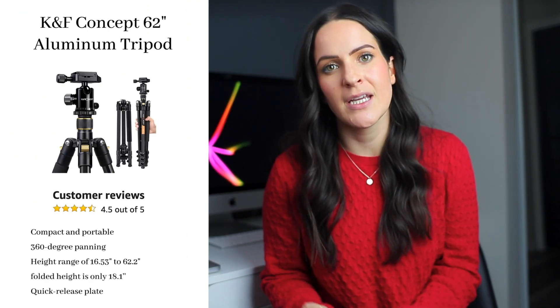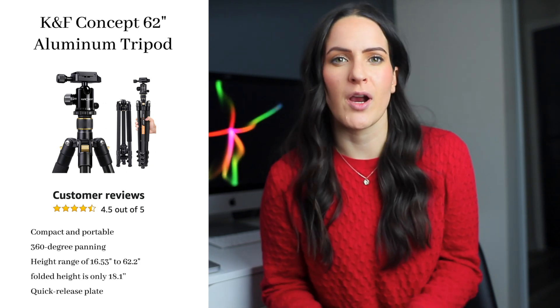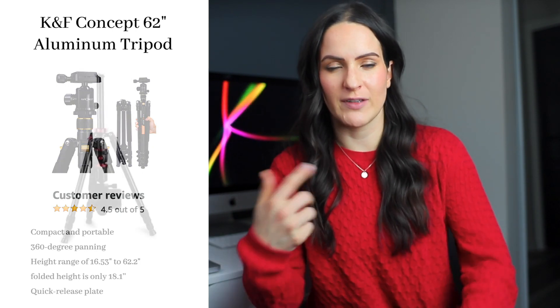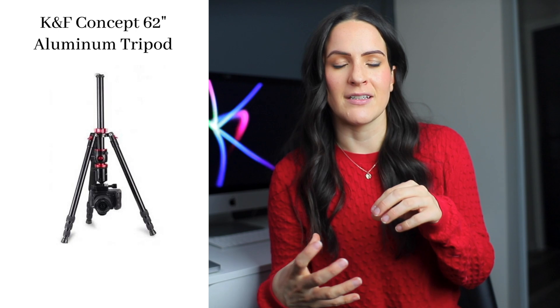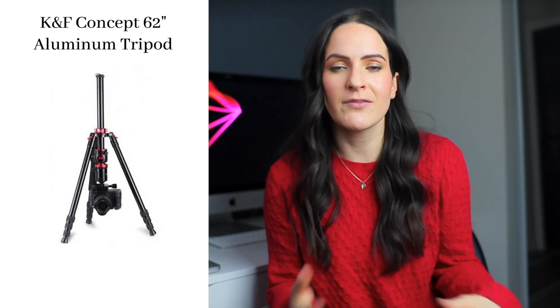Let's talk a bit more about my video recording gear. I already mentioned my camera and lens, but with that you need a tripod. The tripod I use is the K&M Concept 62 inch aluminum tripod. It's really great because it's super sturdy, extends really high, and it's got this cool feature where you can flip it upside down and attach your camera to the bottom so it sits just above the ground — giving you a really unique perspective and helping you get more creative with your photography.